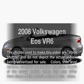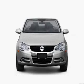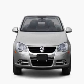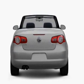Get noticed in this 2008 Volkswagen Eos. If you're looking for a first-rate auto, this one could be yours today. With a reliable six-cylinder engine, the powertrain includes front-wheel drive, driven by a six-speed automatic transmission.